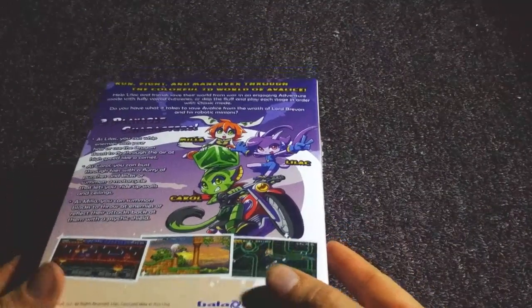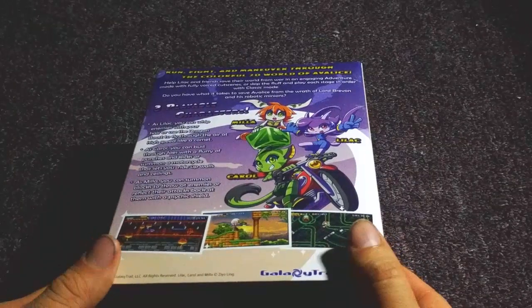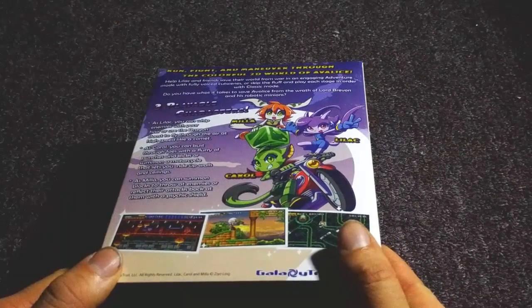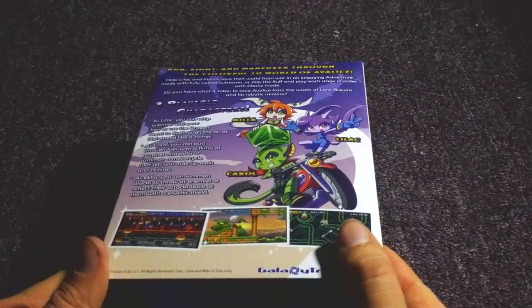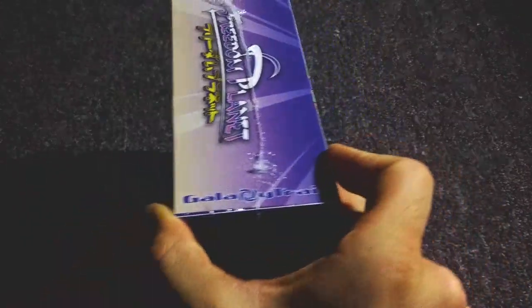They did have one other physical, sort of physical release with IndieBox — I think that was the website — and that didn't actually include a copy of the game. This was years ago, 2015, 2016.